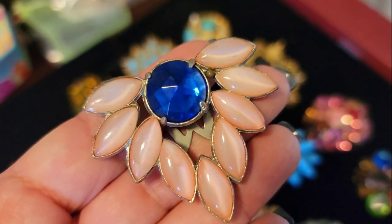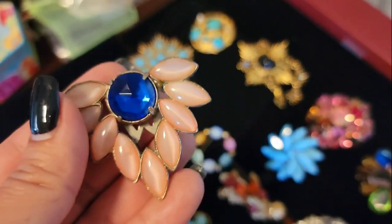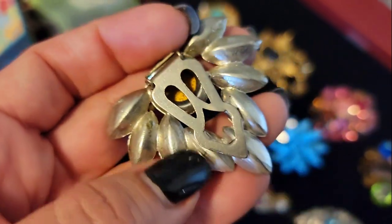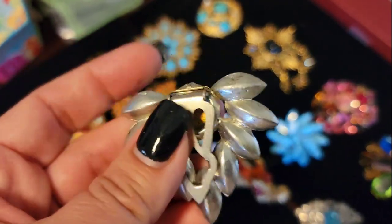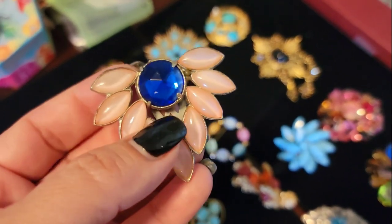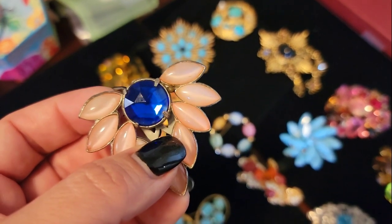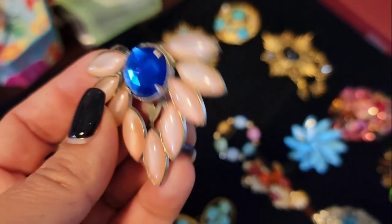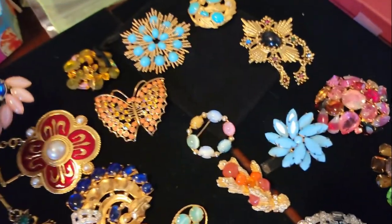Look at this one — moonglow glass stones with glass centers, blue center stone. This is a fur clip, or I think a fur clip — maybe a shoe clip. But I've actually taken these and put them on my sweaters. I put these on there — I think they're so cute.